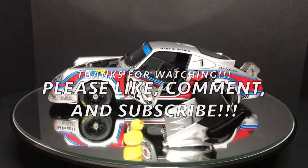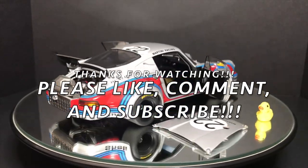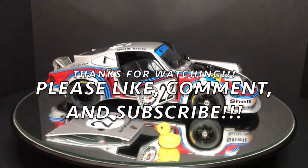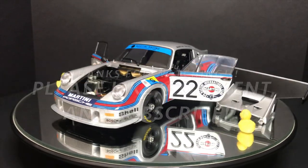Thanks for watching, guys. Please like, comment, and subscribe — it definitely helps me make more videos and create more content. I'll see you guys next week on Wednesday. Have a good one!